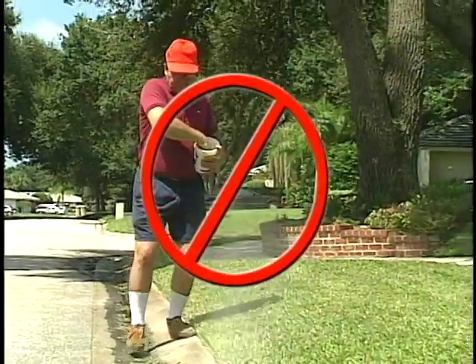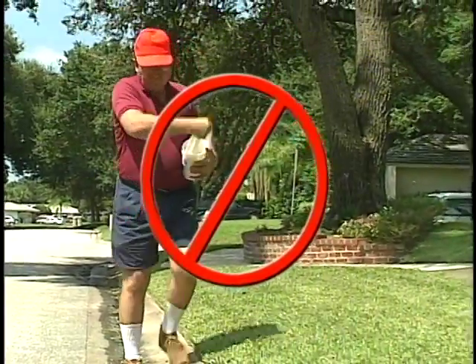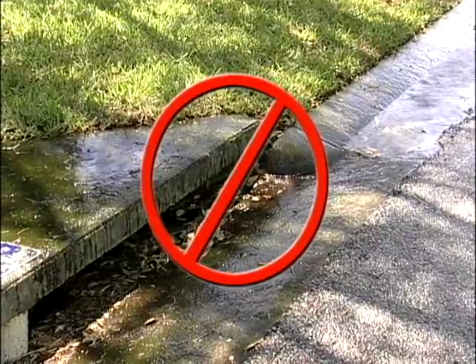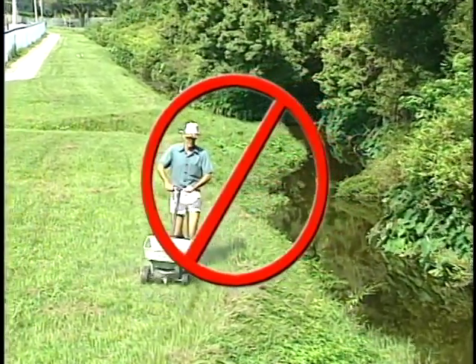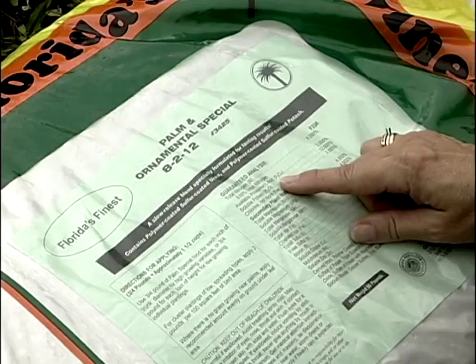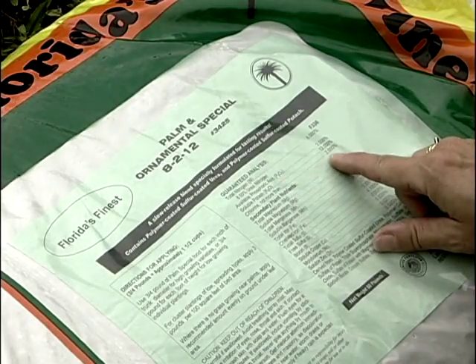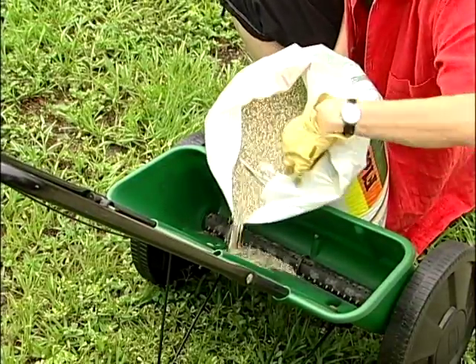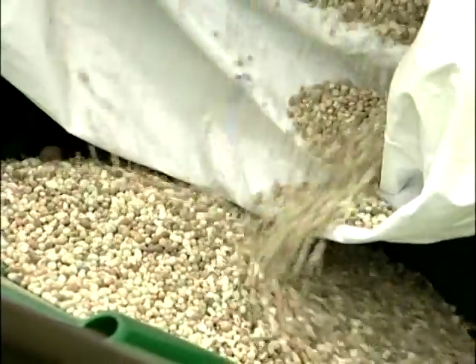If you decide to fertilize, read the label instructions on the fertilizer bag and follow these strictly. If you over-fertilize, it will contribute to pollution — it will run off and leach into our groundwater. When applying fertilizer, don't use a rotary spreader; instead, use a drop spreader. Also, look for slow-release fertilizer or fertilizers that have a high percentage of slow-release nitrogen, as they're kinder to the environment and they last longer.